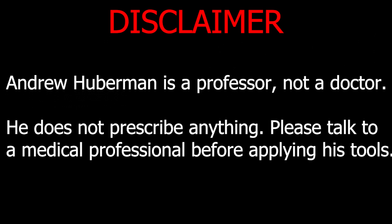Disclaimer: Andrew Huberman is a professor, not a doctor. He does not prescribe anything. Talk to a medical professional before applying his tools.